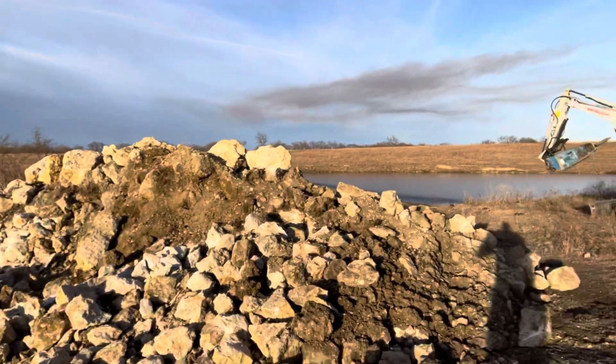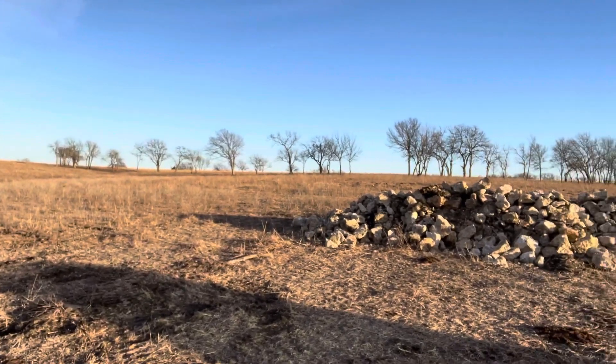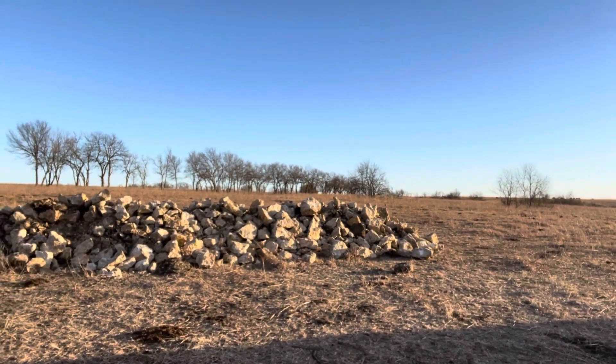I've got some culverts. I'm gonna use it on the dam side on some of the ponds. I'll scoop that in a trailer and take it around and dump it as needed.